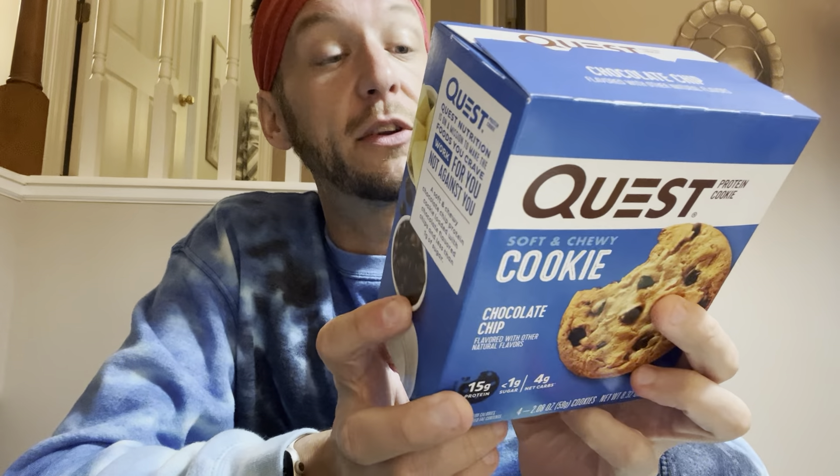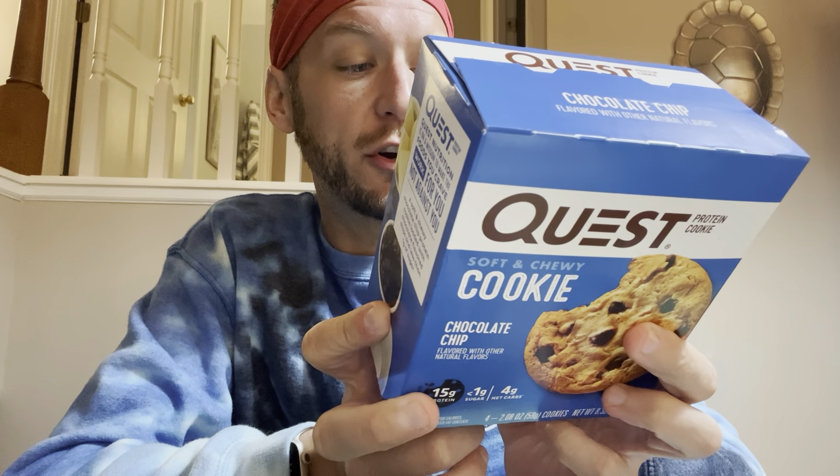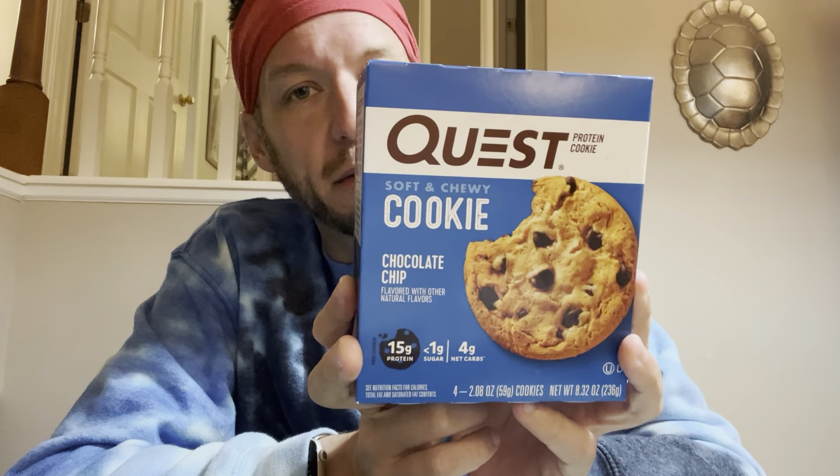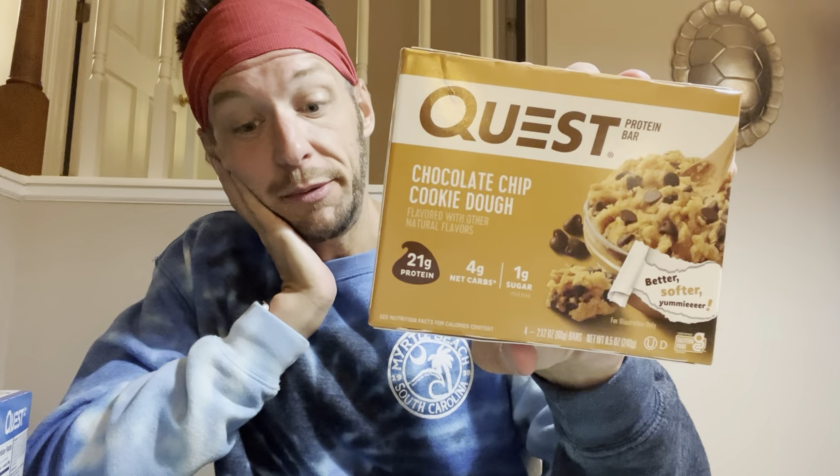Last but not least I got two food items. These are Quest cookies in chocolate chip — 250 calories per cookie, 15 grams of protein, less than a gram of sugar. Really good for lunch with yogurt. I also grabbed the chocolate chip cookie dough Quest bar — I've probably eaten these for 15 years. I love to cut them up, put them in the air fryer at 350 degrees for three to four minutes, and they literally turn into cookies. Ask science. So that's my haul!